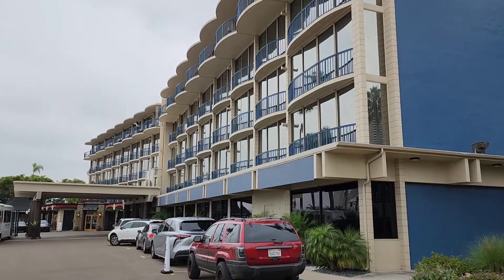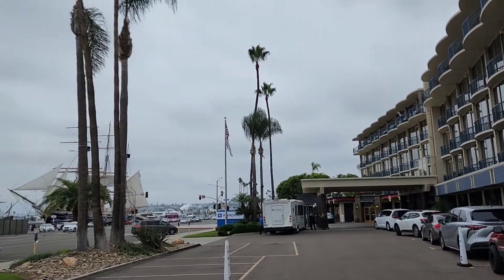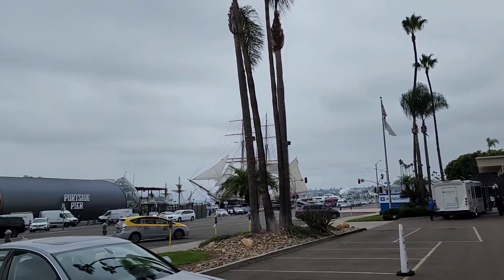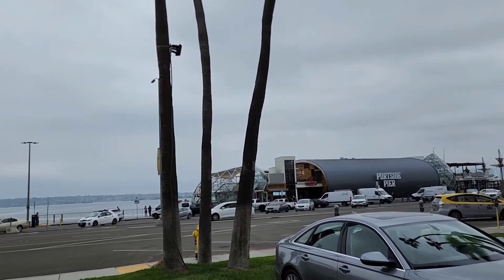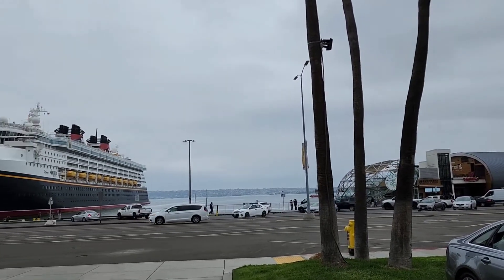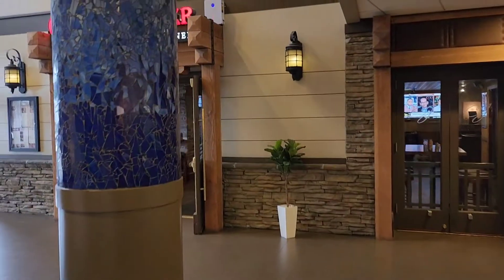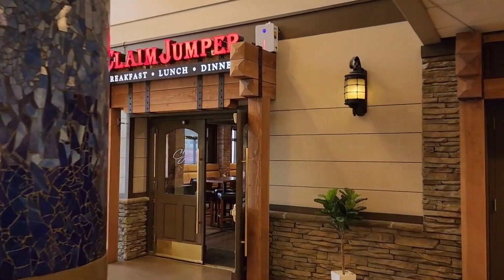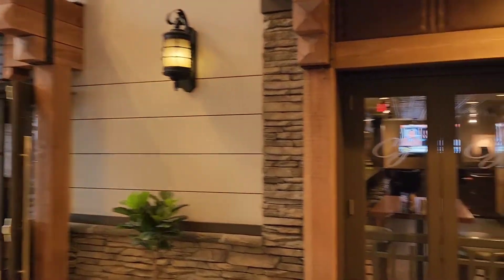Here is the front of the hotel, and literally right across the street is the Port of San Diego. There's a Claim Jumper right here inside the lobby area.